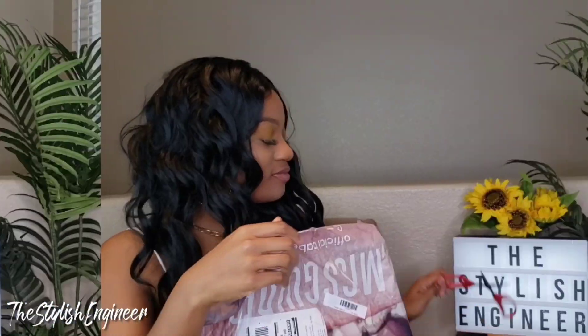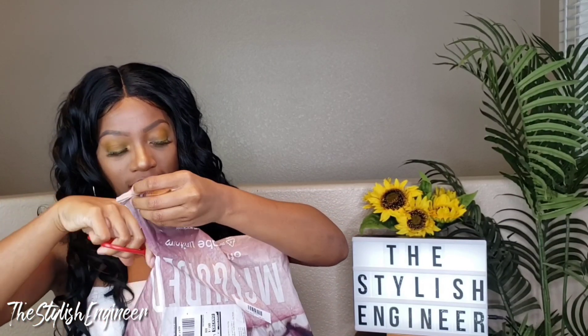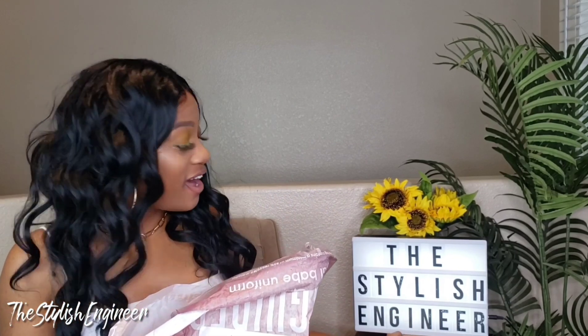Now let's get into the Misguided package. When I got it I started feeling around and I was like, 'Oh, I think they sent me some extra stuff,' because I forgot I picked up so many things — I thought they accidentally sent me somebody else's order. But no, I ordered all of it. So we're going to start off with the accessories.